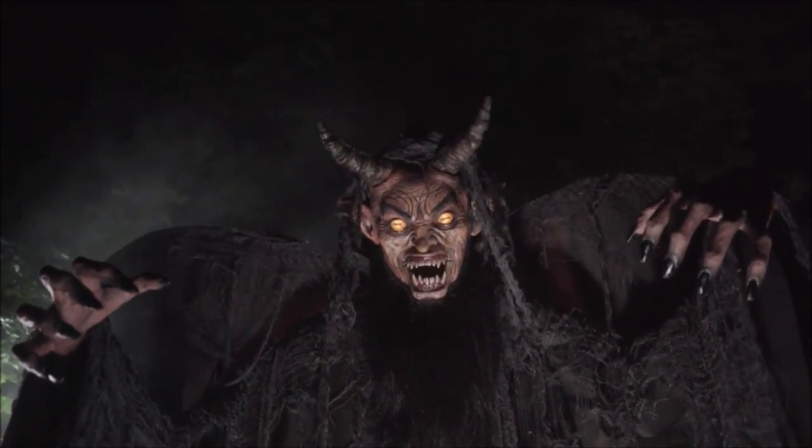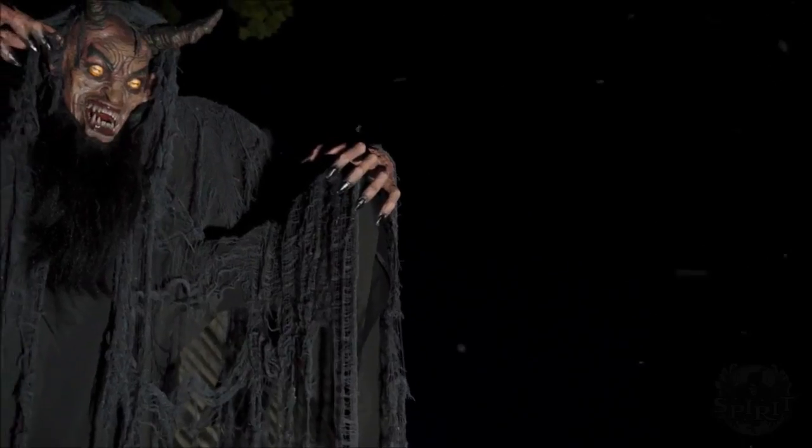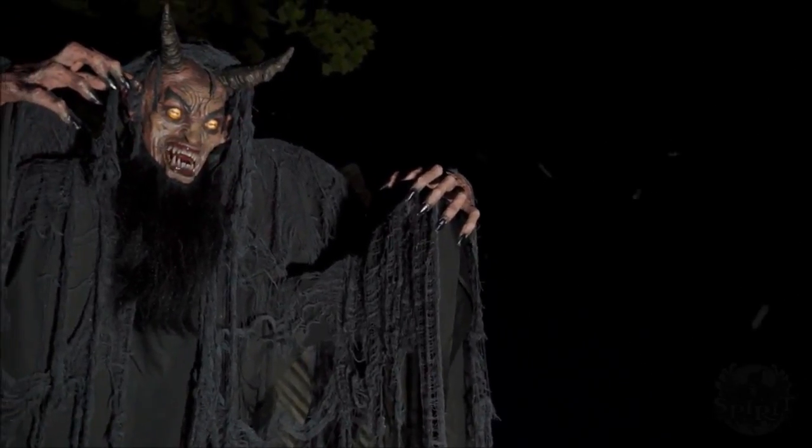The souls of the innocent are hard to come by, but the souls of the broken, like you, are everywhere!